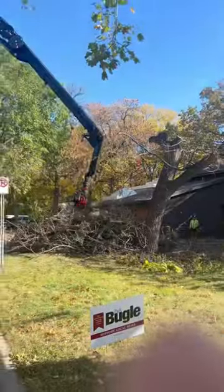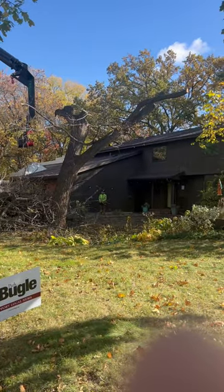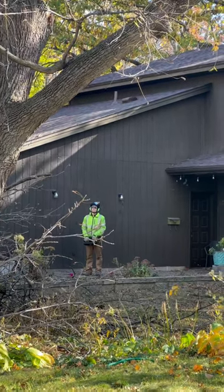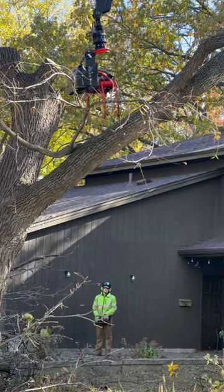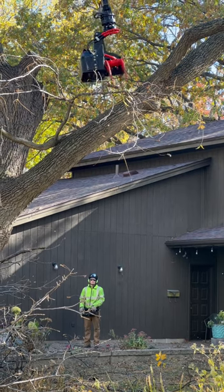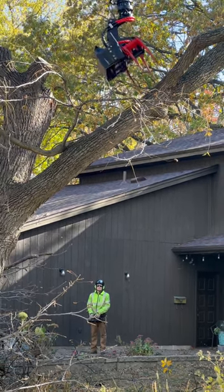I saw this across the street from one of my job sites the other day and it's a really cool way. I had never seen one — they've got the larger ones that do the big trees for harvesting in the forest, but this one is truck mounted and we've got a single guy taking down a whole tree by himself.